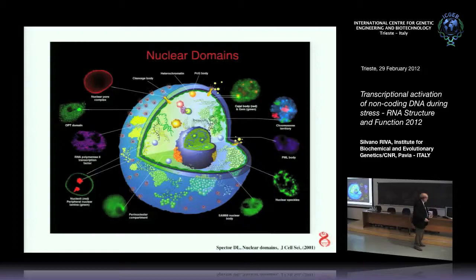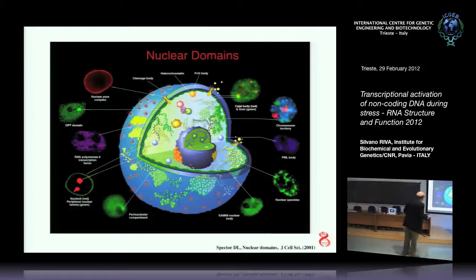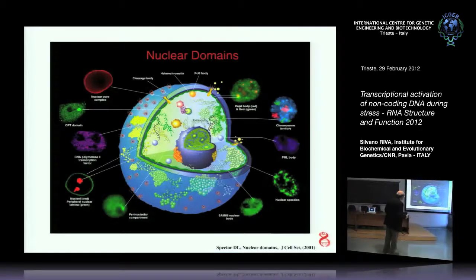All these things happen in the nucleus. The nucleus is like a factory — there are a lot of compartments, shelves where things are stored, and there are a lot of bodies. There are speckles where the splicing factors are concentrated and recruited, coiled bodies where snRNP RNA goes back and forth, and so on.